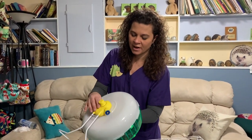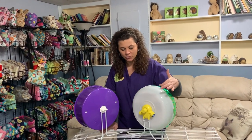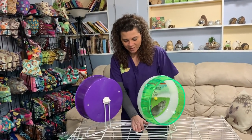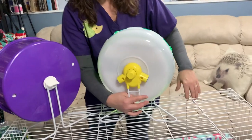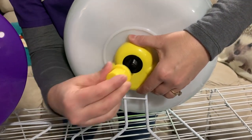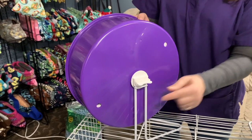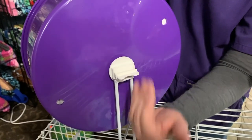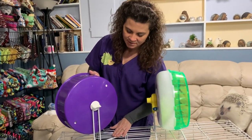Both wheel options have two ways to attach them to the cage. You can set them on the base as they come, which is fine — though the hedgehog may move them around. They also have an option to attach to the side of the cage. This wheel has a simple piece that unscrews so you can slide it through the cage wires and put it back on, and this other wheel has a little plastic piece you simply turn to vertical to hold it onto the cage wire.